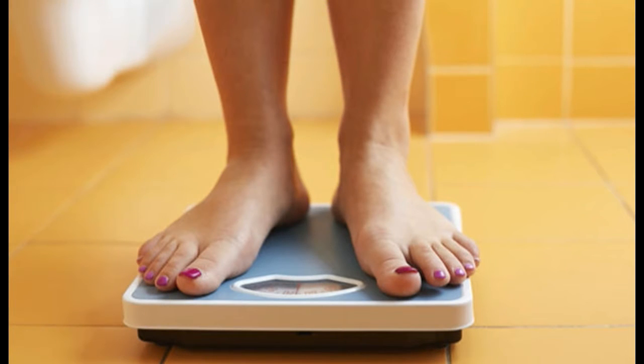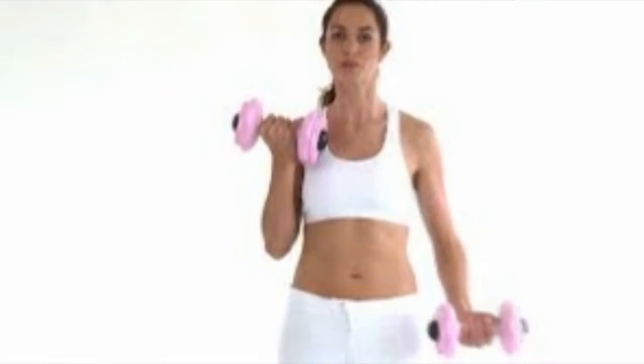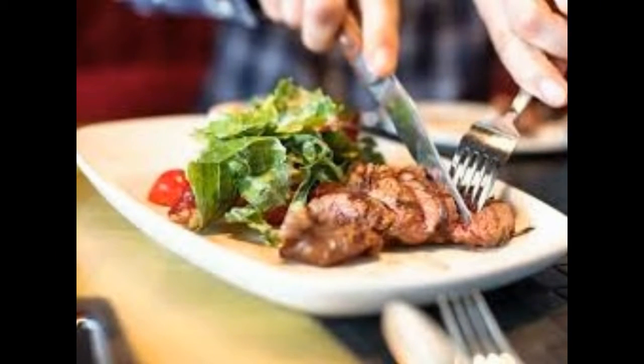Boosting your metabolism isn't as hard as you might think. While all of our bodies are different and metabolize in their own ways, there are a few surefire tricks you can rely on to rev up your inner calorie furnace. Here are a few simple ways to get your metabolism pumping in no time.